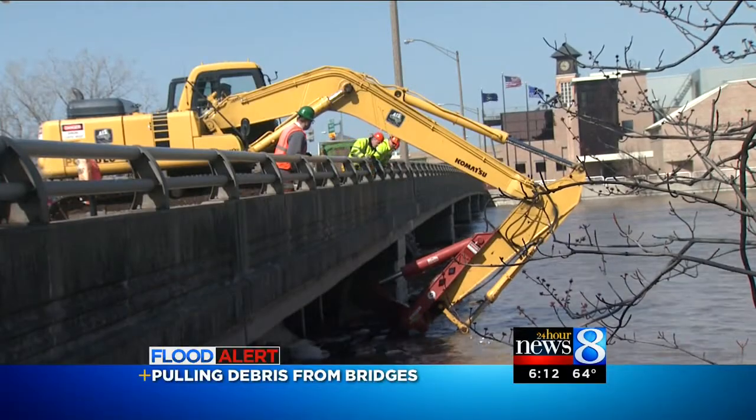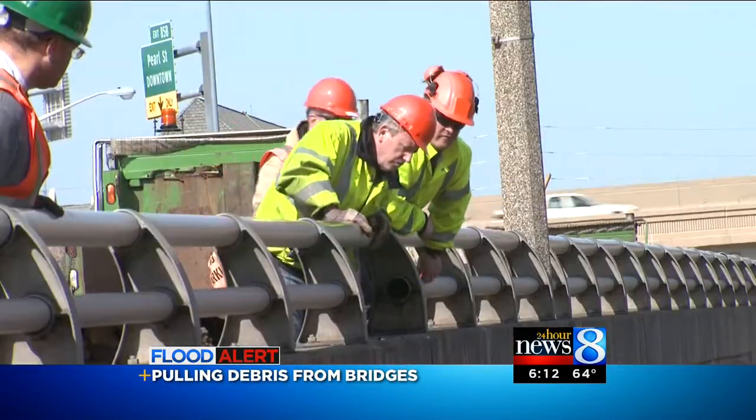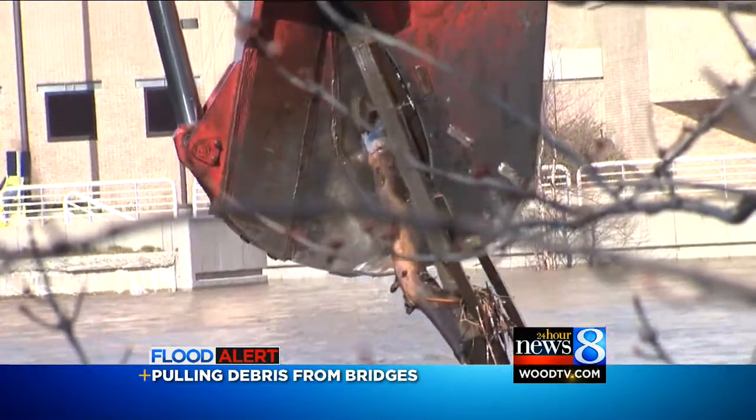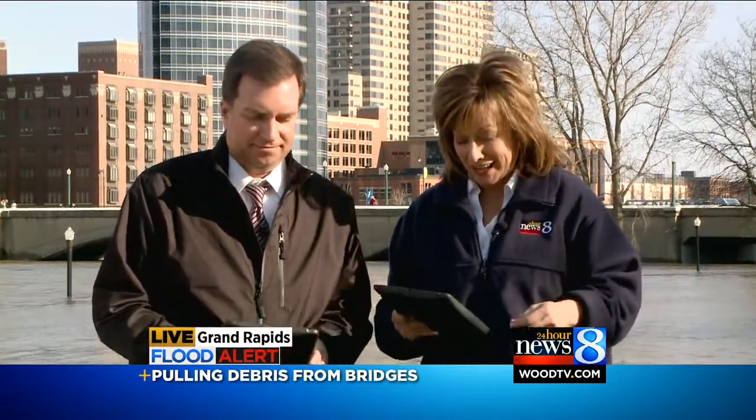Welcome back. Check this out. This is the debris that crews were pulling out of the Grand River today — parts of trees, docks, even a picnic table, all found stuck underneath the Fulton Street Bridge. That bridge is vital to making sure that downtown Grand Rapids lights stay on. 24-Hour News 8's Ryan Takeo was there as they got into clearing all that debris.